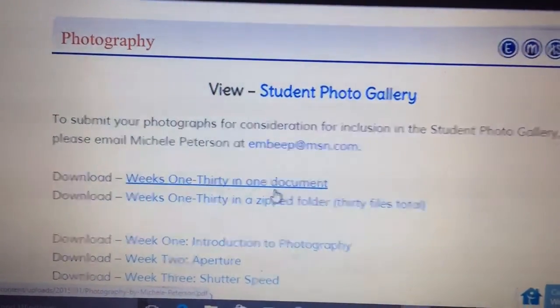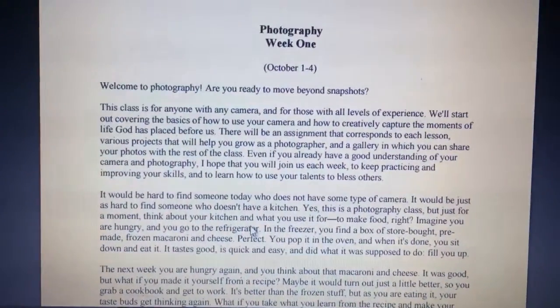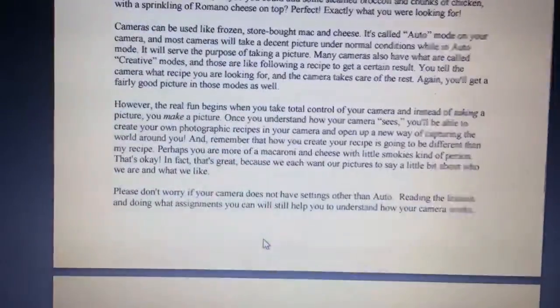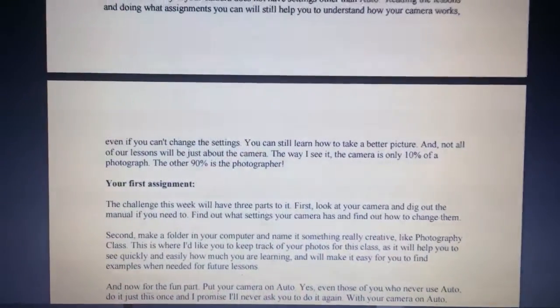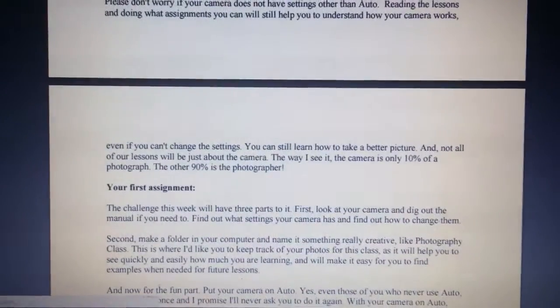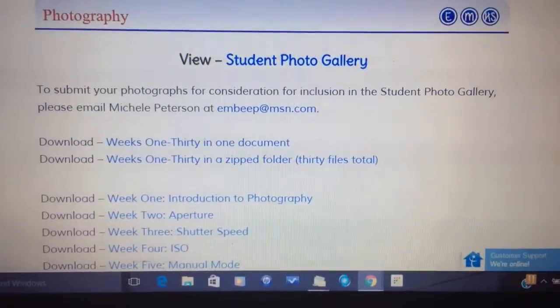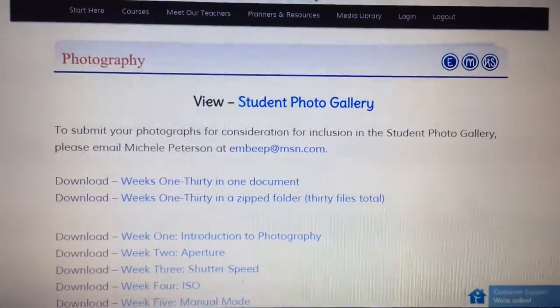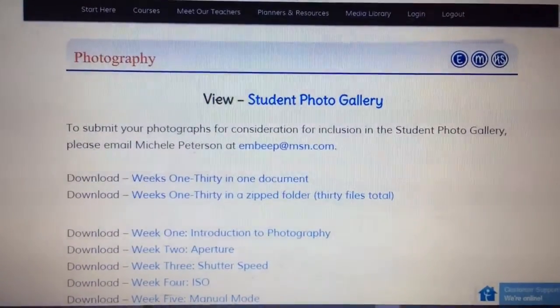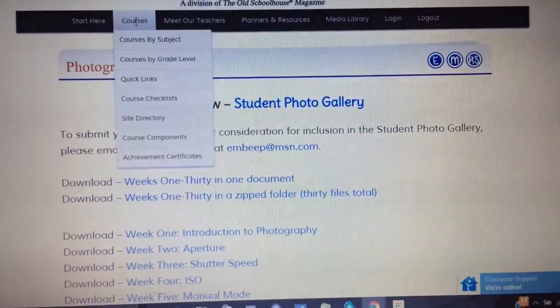Inside the lessons, all 30 are available — you can pull them all down at once, and they're also available as a zip folder. We do it week by week. Each lesson ends with an assignment. This week my son had to put the camera on auto and photograph three objects — he chose a tree in the yard, one of our chickens, and our dog. As the weeks progress they'll teach him how to use the camera off auto, which is neat.